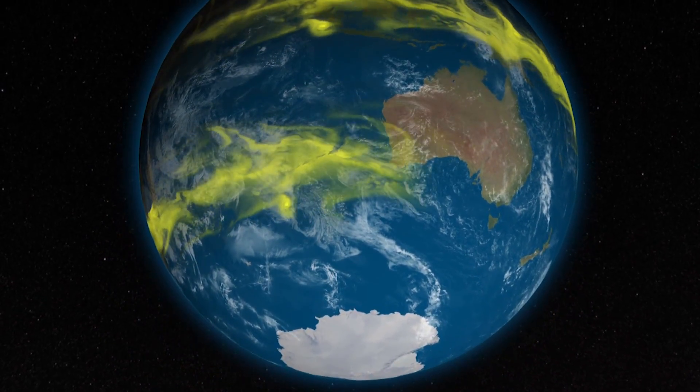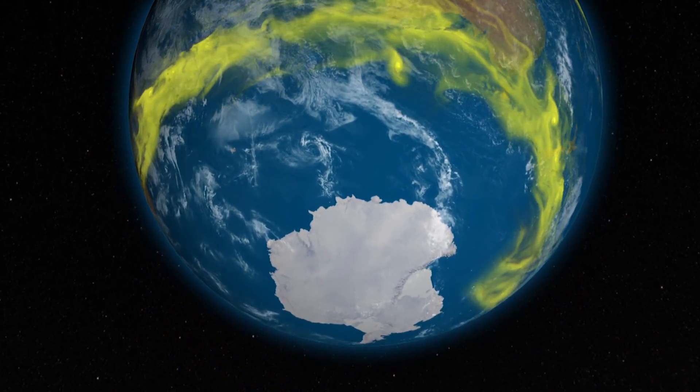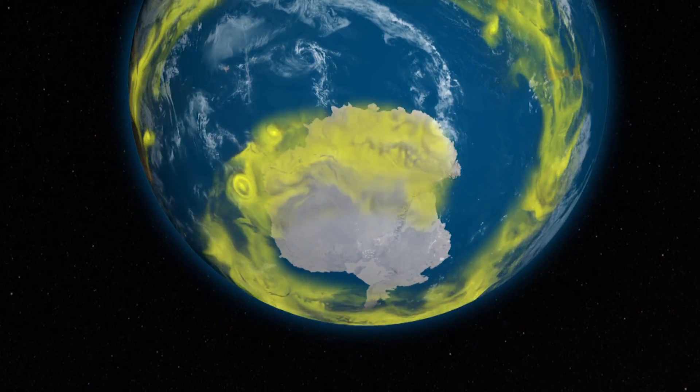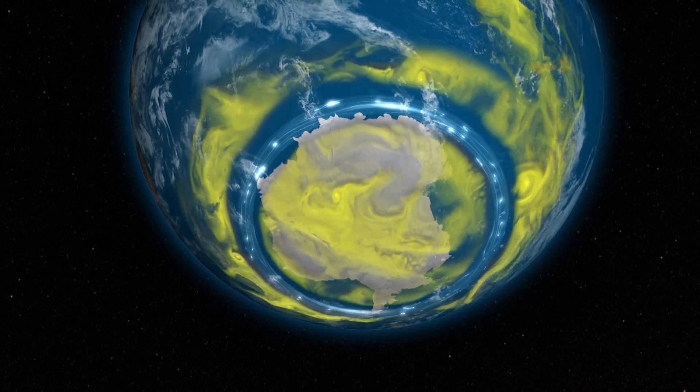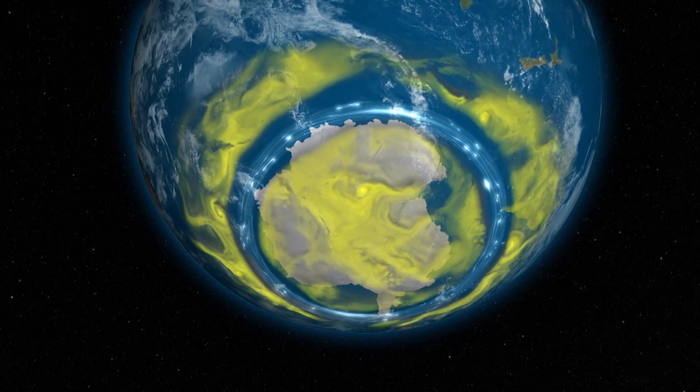Chlorine, the chlorine molecule itself, is a very long-lived molecule. It takes a long time for it to be washed out of the stratosphere. As long as there's that free chlorine up there, it will constantly destroy the ozone. So it takes about 80 years for chlorine to be removed from the stratosphere. We're halfway there — we're 40 years in.